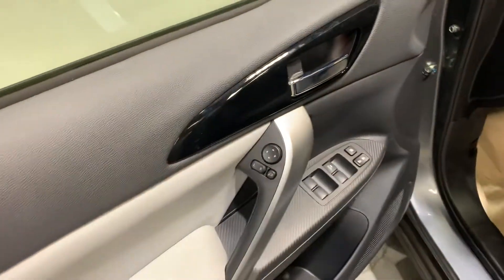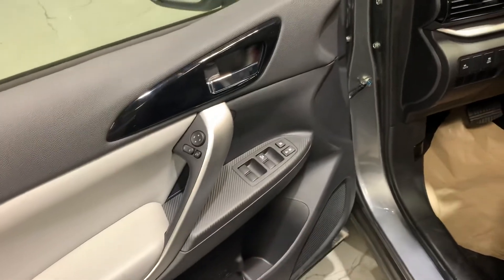Let's take a look at the interior. You can adjust your side mirrors right here. You got your power windows and power locks.